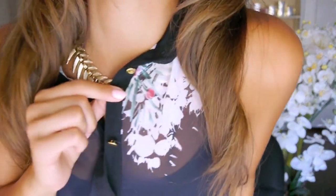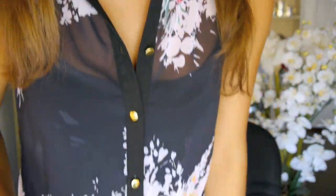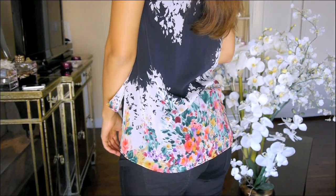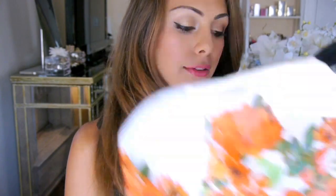It has gold buttons and this really pretty floral detail, and I have been obsessed with florals. It's a little bit longer in the back as you can see. You can layer some necklaces on top and it looks stunning. I really, really like this shirt.